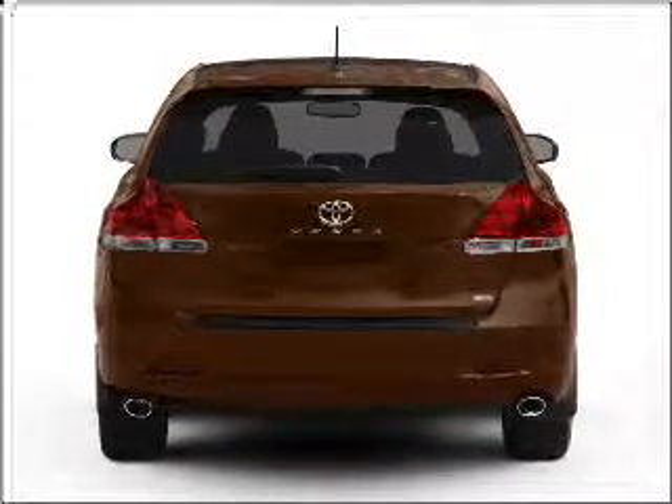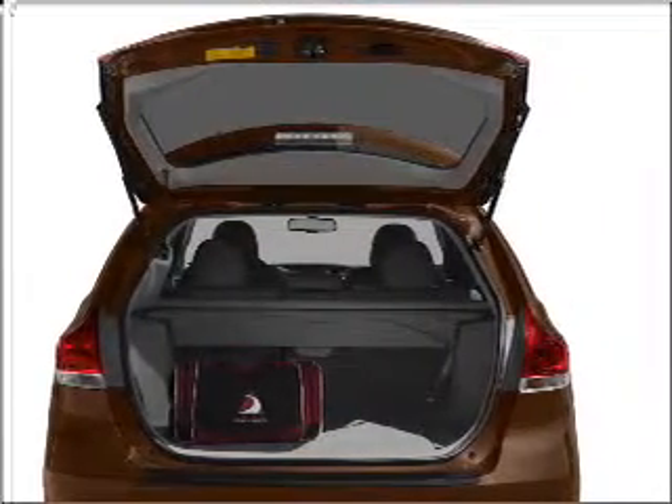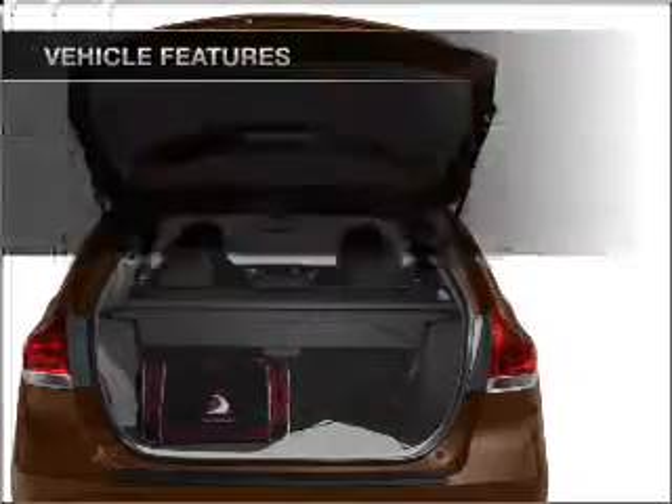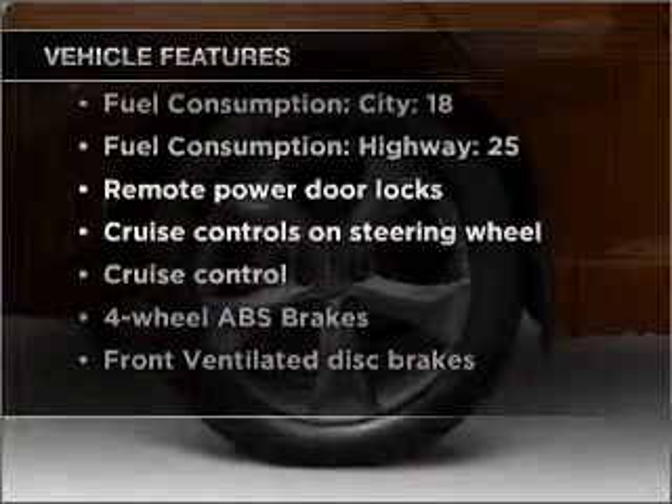Stand out from the crowd with premium wheels. You will appreciate the safety feature of anti-lock brakes. Enjoy the flexibility of multi-zone temperature controls. And with these notable features, you won't want to miss out on the opportunity to own this amazing vehicle.